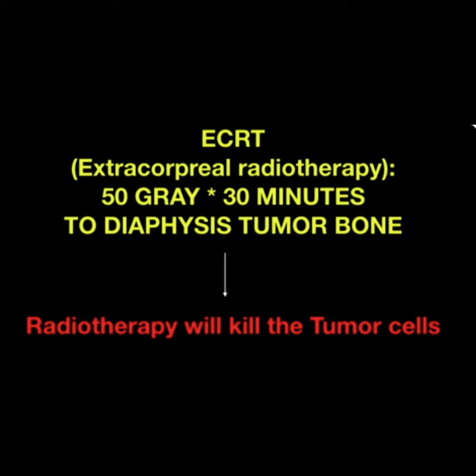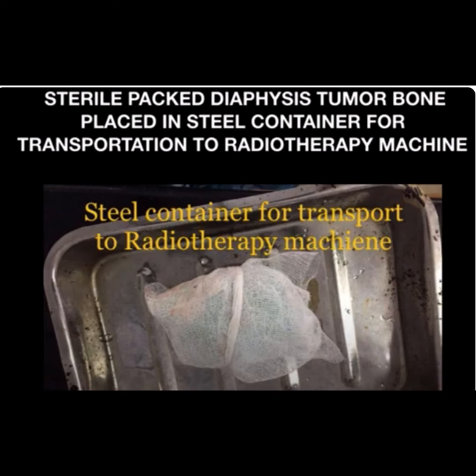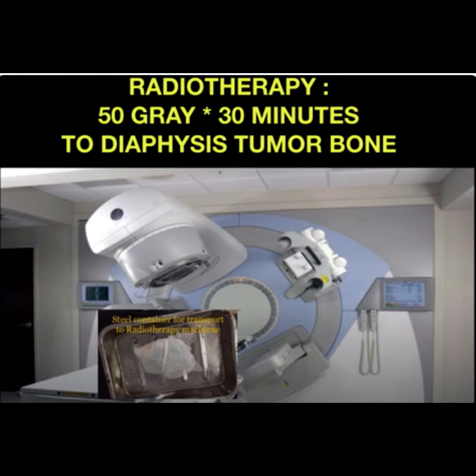The resected bone was sent for radiotherapy and then placed back along with an artificial knee joint. This surgery is called autograft prosthetic composite. ECRT means extracorporeal radiotherapy — in this procedure, the tumor bone is treated with a radiation dose of 50 Gray for 30 minutes duration.